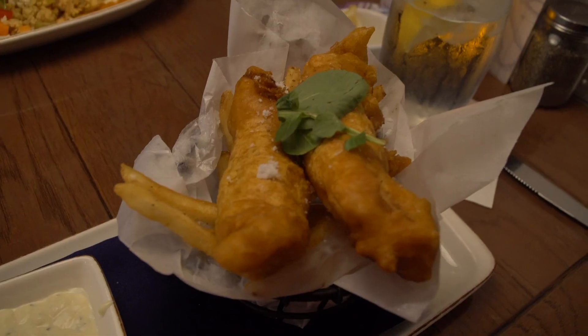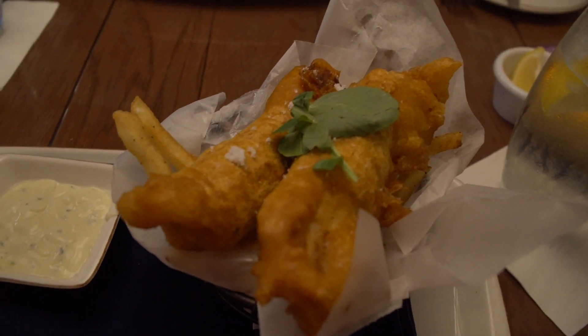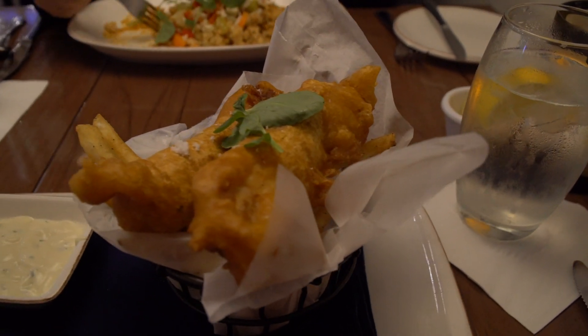I have got the fish and chips. This is a half order, which is like a regular order at any other restaurant. Two pieces of fish — it doesn't say what type of fish it is, just that it is beer battered. You get fries and it also comes with a side of tartar sauce. It is super hot.